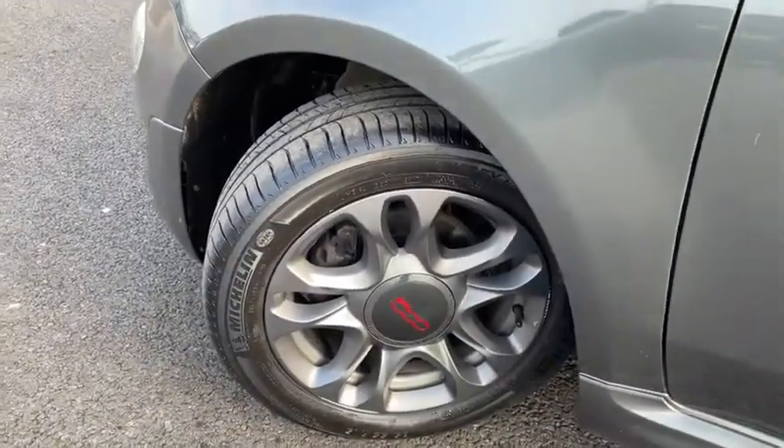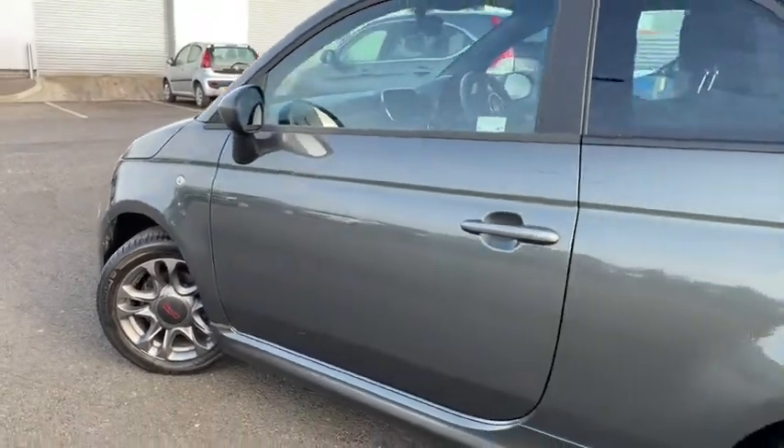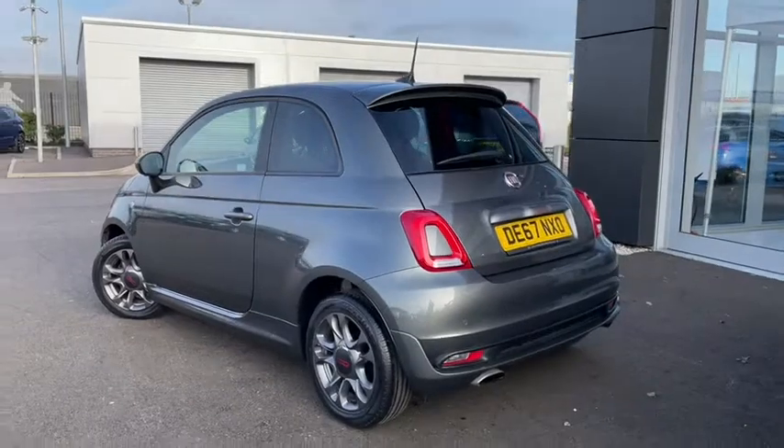To top it all off, this car is in exceptional condition throughout, so it's clearly been well looked after, and of course it's got that efficient low running cost like you'd expect from such a light vehicle.